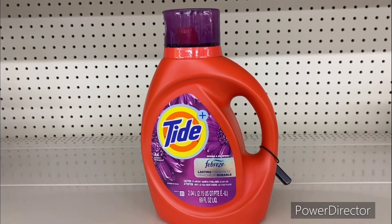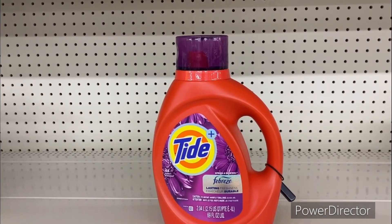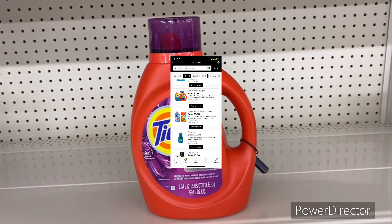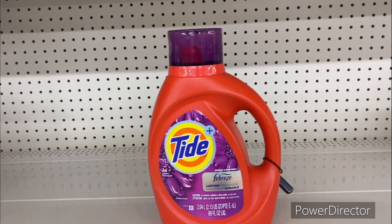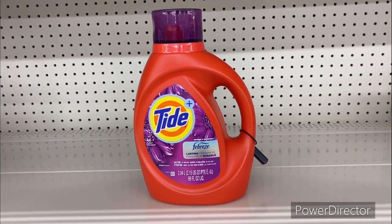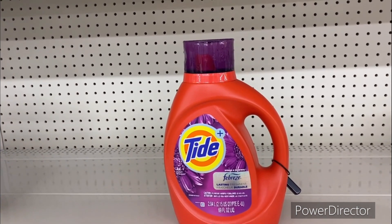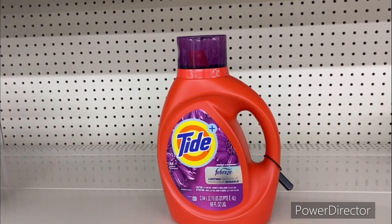The next deal is on the Tide laundry detergent 69 ounce. Laundry products are going up — they're seven dollars and 95 cents, but you can use the two dollars off one digital making your final cost five dollars and 95 cents. The Tide Pods are also seven dollars and 95 cents — use the two dollars off one digital making it five dollars and 95 cents. There's also a larger Tide 69 ounce or Pods at nine dollars and 95 cents; use that two dollar off one Tide digital making your final cost seven dollars and 95 cents.